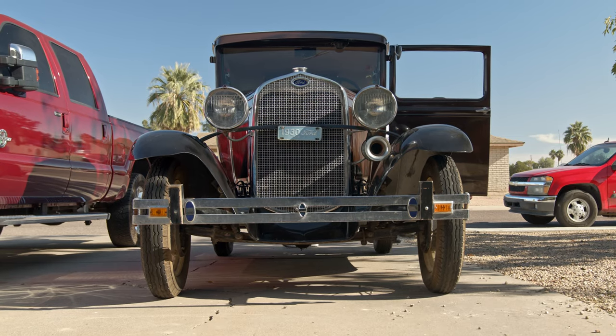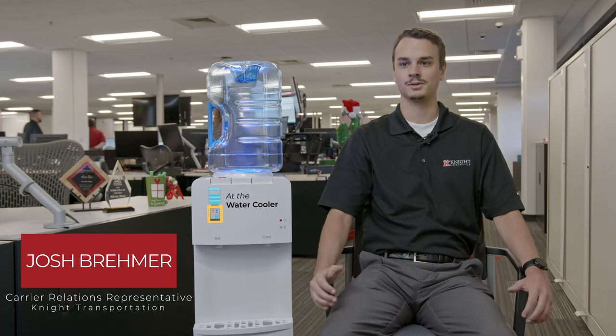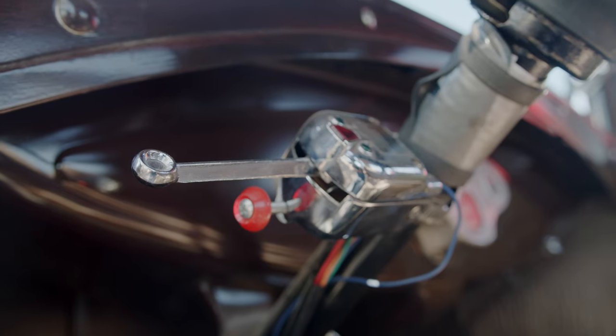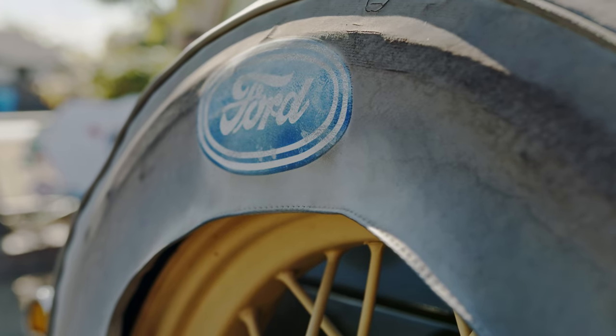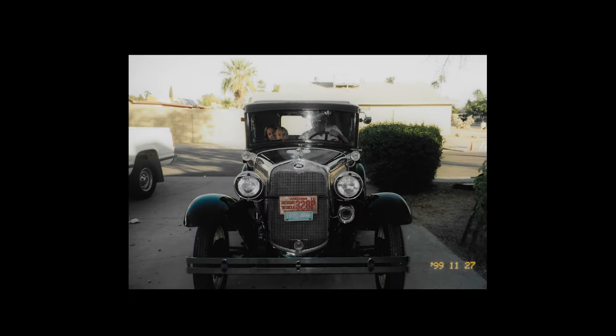It's a 1930 Model A Coupe. My dad did a lot of the restoration back in the late 90s. He got it going for my grandfather so that way he could drive it before he passed away. When my grandfather was still alive he did drive it for about three years or so. He used to take it in parades and everything, and I have memories from my childhood of us all riding it to go to church on Sundays. My dad wasn't able to upkeep it for about 20 years, so it sat.